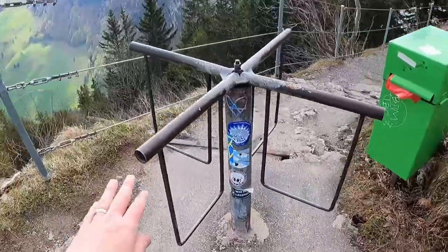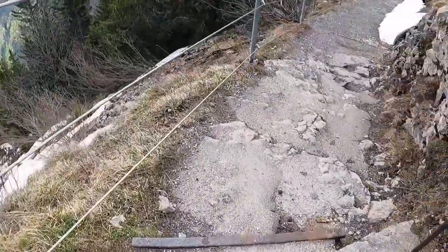One of my viewers was asking on a previous video where there was this kind of turnstile. They asked what that was for and that's again for cows — people can get through but it's too small for cows to get past, so they can't go anywhere they're not supposed to.